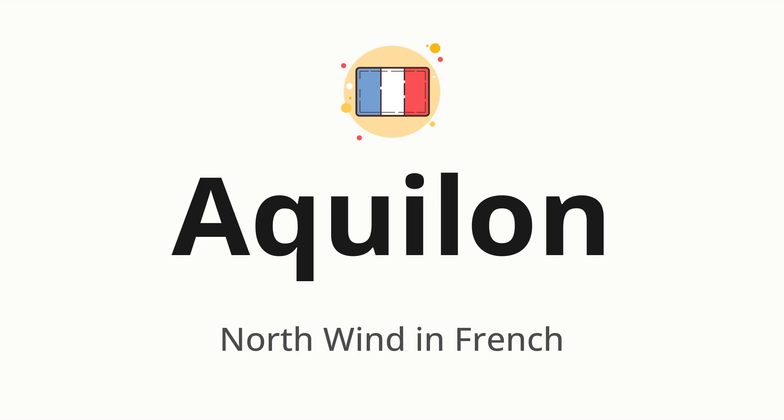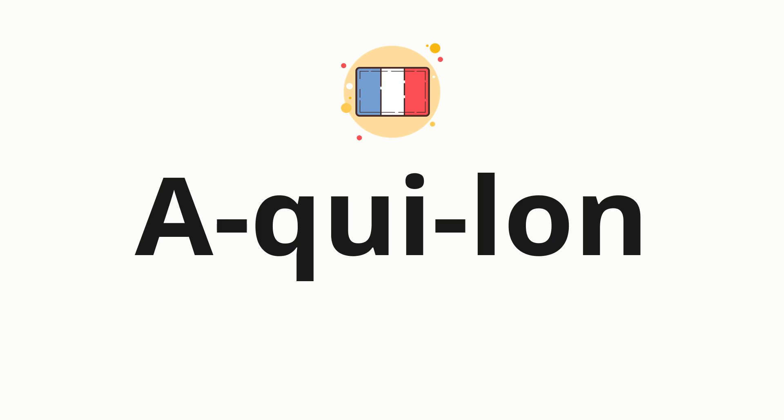Let's say it all together: Aquilon. One more time: Aquilon. Now let's split the word into syllables and then pronounce each syllable one by one. Aquilon.